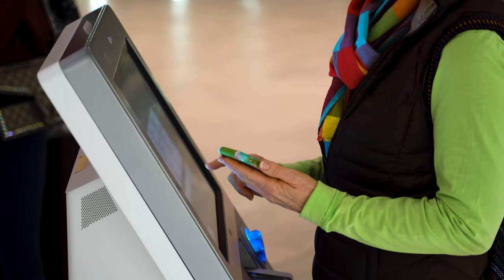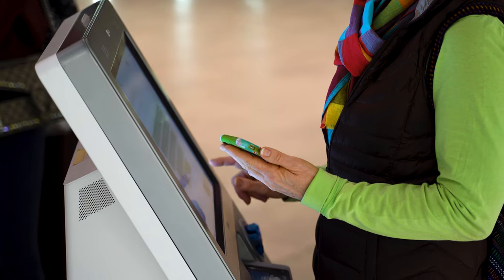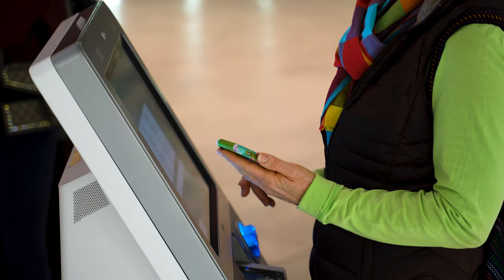One more pro tip: a lot of airlines let you add luggage up to a few hours before your flight — I've added luggage on the way to the airport. If you're not sure whether you need luggage, don't add it when you buy your ticket. However, it costs a lot more to add luggage at the front desk, so if you end up needing it, add it the night before or four to five hours before your flight.